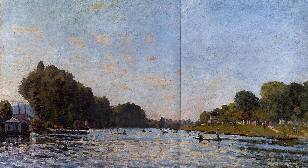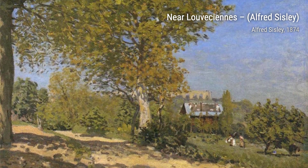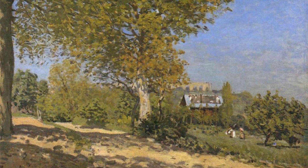Two Women Walking Along the Riverbank captures a serene moment of everyday life. Sisley's attention to the figures and their surroundings creates a sense of tranquility and harmony.